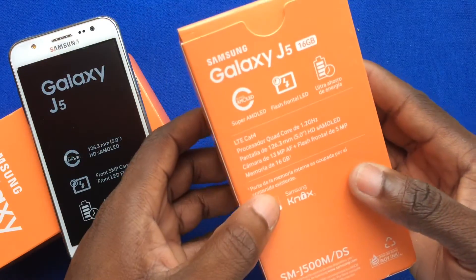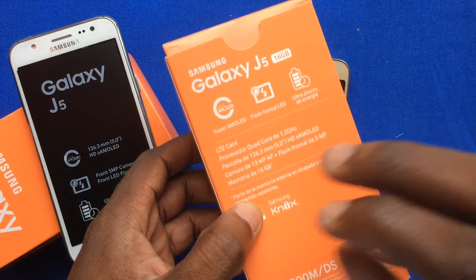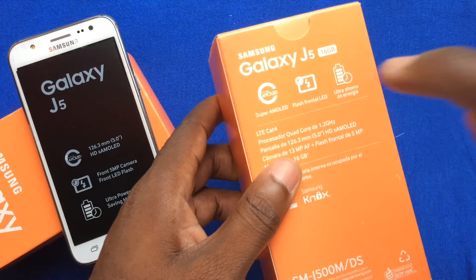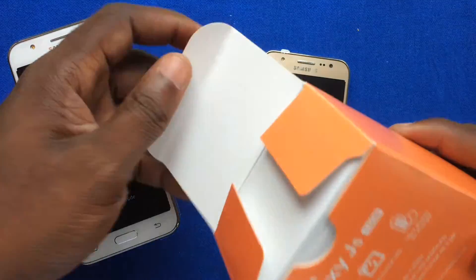We have internally 16 gigabytes of memory — that is outstanding — and a 1.2 quad-core CPU. It's an LTE phone, so if you're traveling across the world and you want a phone that has LTE capabilities, the Samsung Galaxy J5 will definitely deliver that. The Samsung Galaxy J7, which we'll feature very shortly, is also amazing.